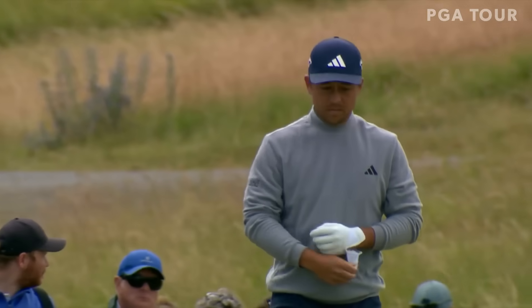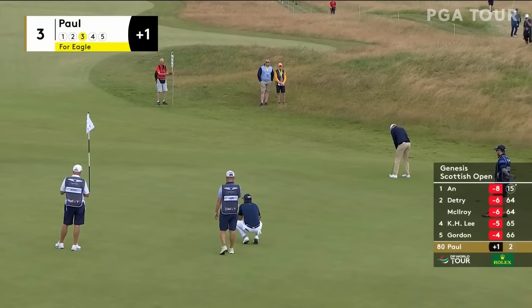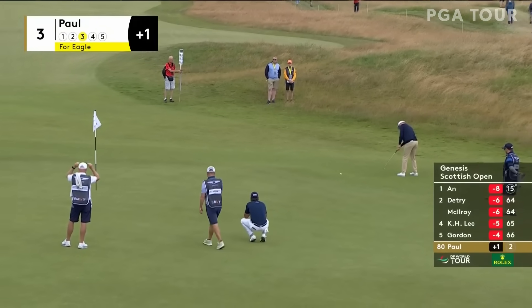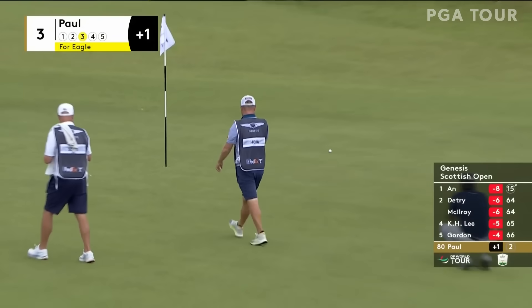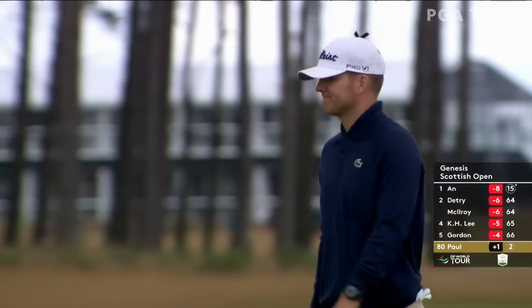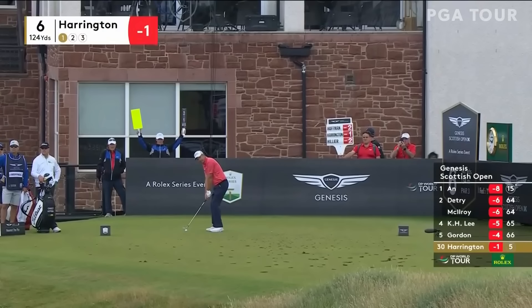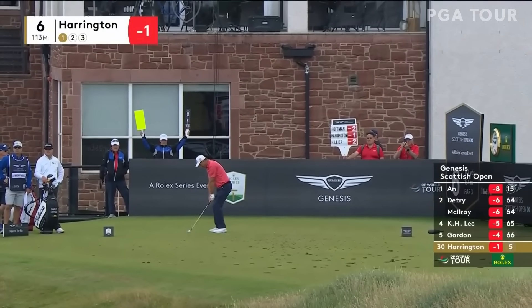That should be a mere formality to get it back to level par for the round. Greenside at the par five, Yannick Paul has a little bit of a mound between him and the flag. How about that for a turnaround — dropped a shot at the first, par at the second, eagle at three, and all of a sudden he's under par. Could he be a Ryder Cup player?